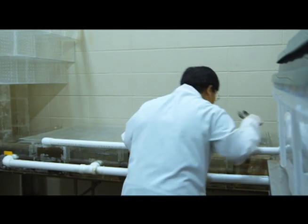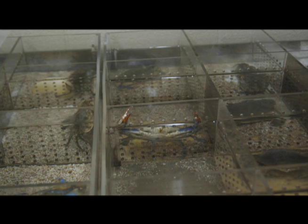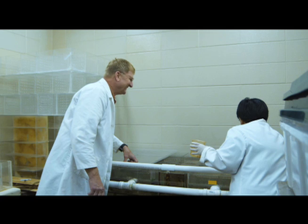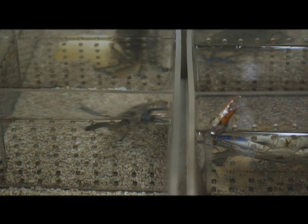Some U.S. scientists believe they have found a way that might make soft-shell crabs available year-round. A research team at the University of Alabama at Birmingham may be on the way to finding a method to induce molting, which leaves the blue crab with a soft shell.